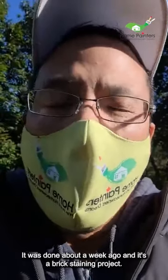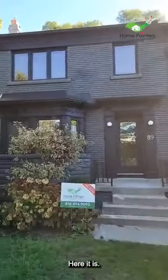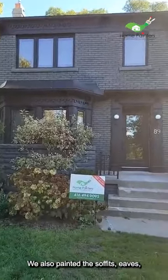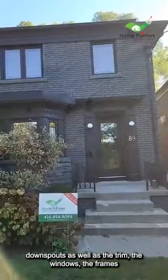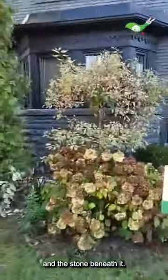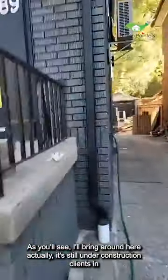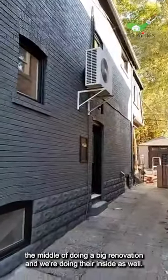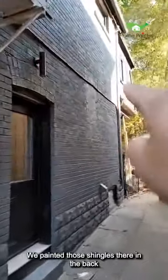It's a brick staining project. We also painted the soffits, eaves, downspouts, as well as the trim, window frames, and the stone beneath it. The client is in the middle of a big renovation and we're doing their inside as well. We also painted those shingles in the back.